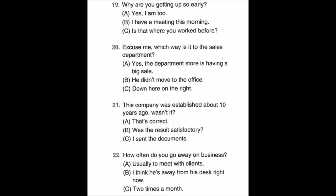Number twenty-one: This company was established about 10 years ago, wasn't it? A: That's correct. B: Was the result satisfactory? C: I sent the documents.